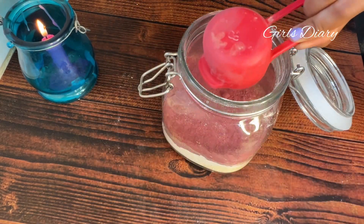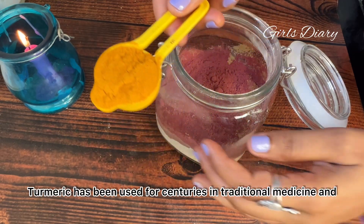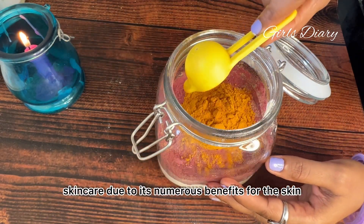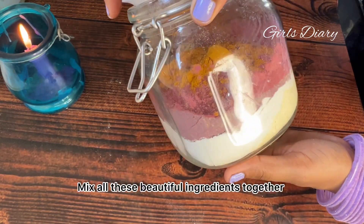Beetroot powder fights against skin pigmentation and tanning, and will provide a beautiful hint of color to your skin. Adding one-fourth cup of beetroot powder. Turmeric has been used for centuries in traditional medicine and skin care due to its numerous benefits. Adding one tablespoon of turmeric powder.